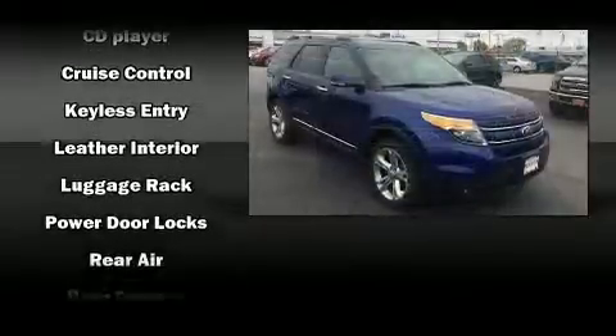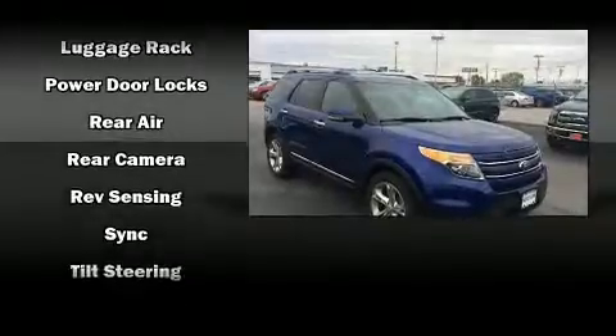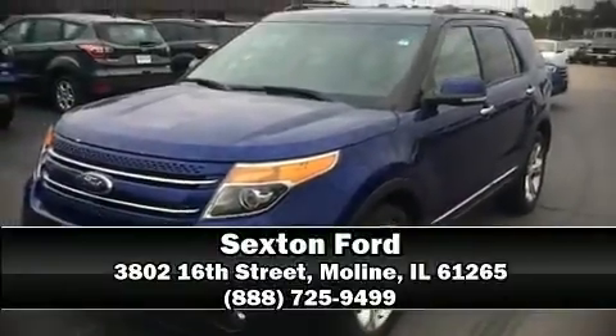Four-wheel disc brakes with ABS and electronic stability control supplement mechanical systems, so you'll maintain precise command of the roadway. Stop by our dealership or give us a call for more information.